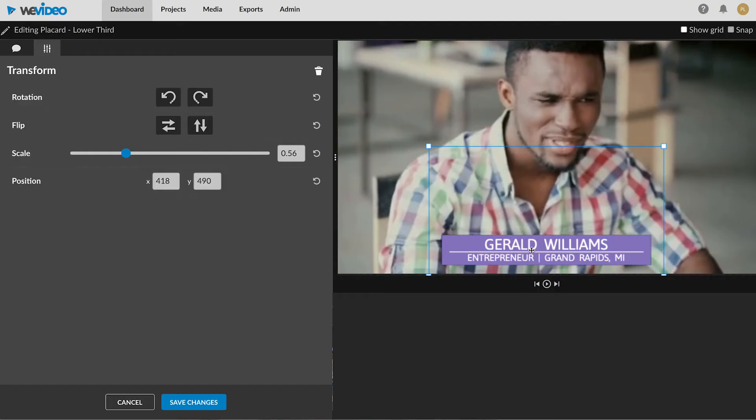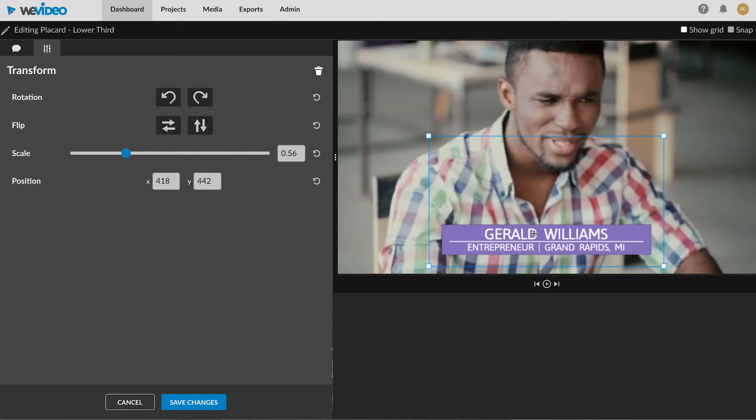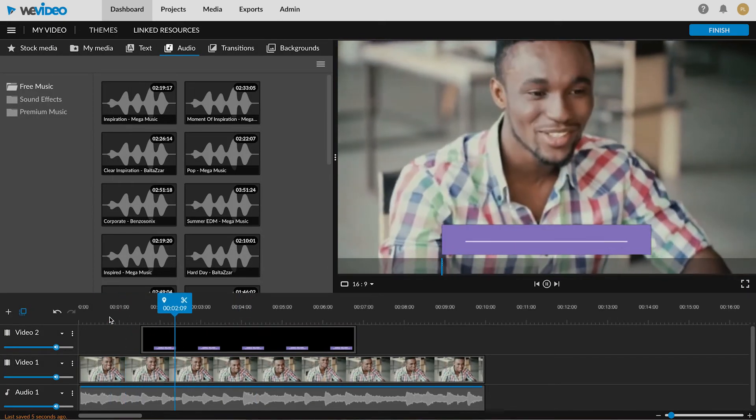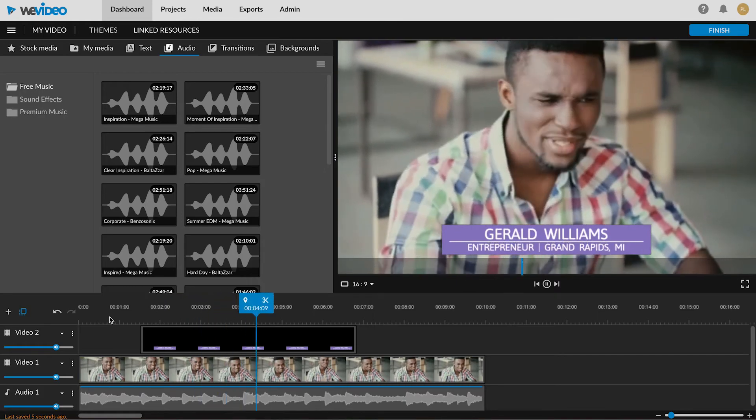For example, if your customer is introducing themselves in the first 5 minutes of your video, consider cutting a lot of that, and instead add a motion title in the lower left thirds to include just their name, their job title, and where they're from.